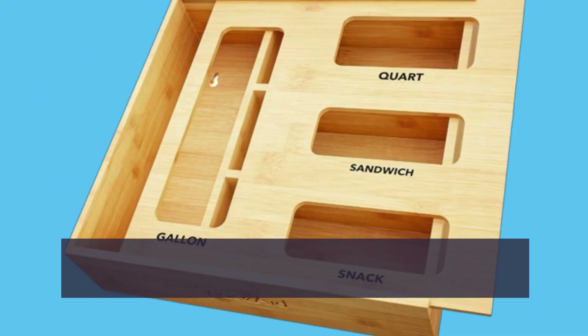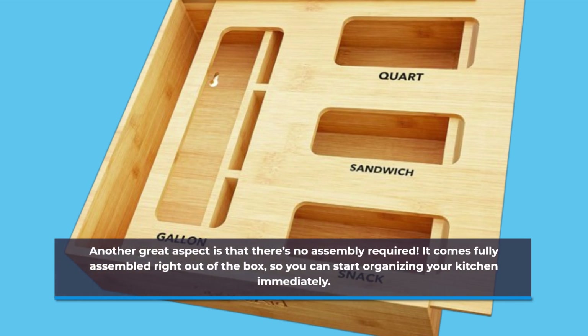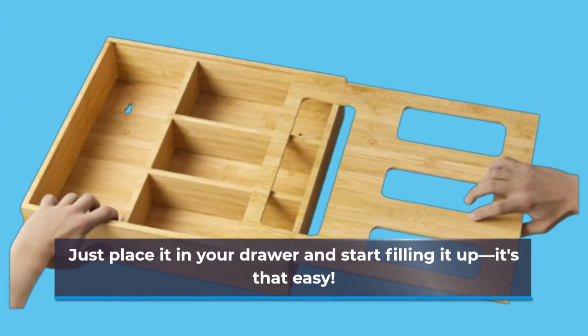Another great aspect is that there's no assembly required. It comes fully assembled right out of the box, so you can start organizing your kitchen immediately. Just place it in your drawer and start filling it up — it's that easy.